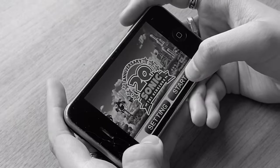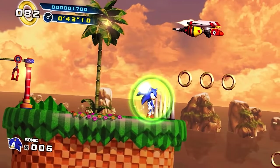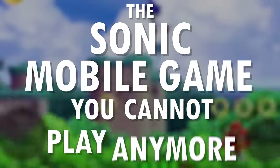I bet you weren't expecting that. So, let's take a little look-see into the app, including its history and even its content. And I might even show you how you can install it yourself, well, with a catch. This is the Sonic mobile game you cannot play anymore.